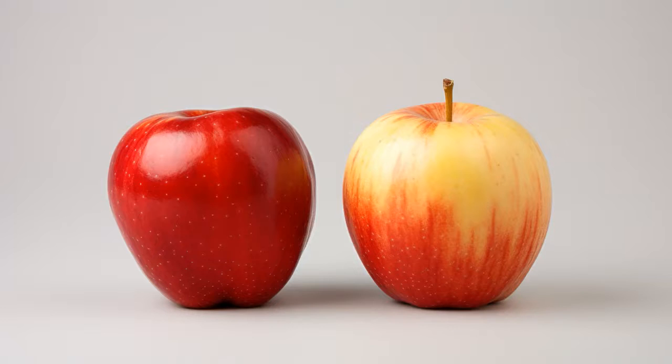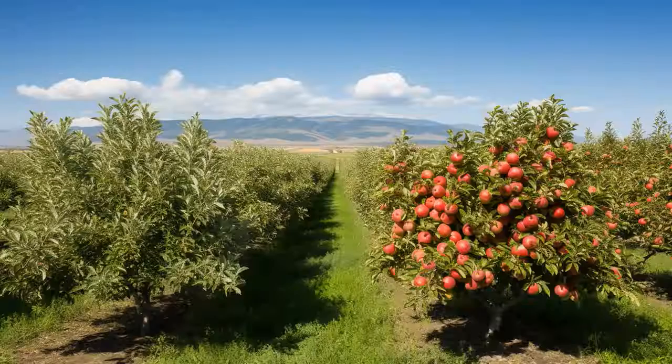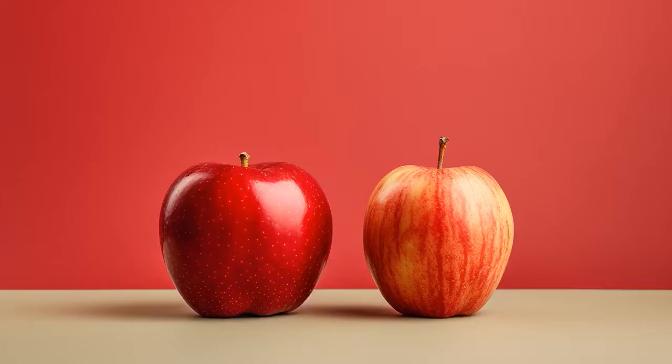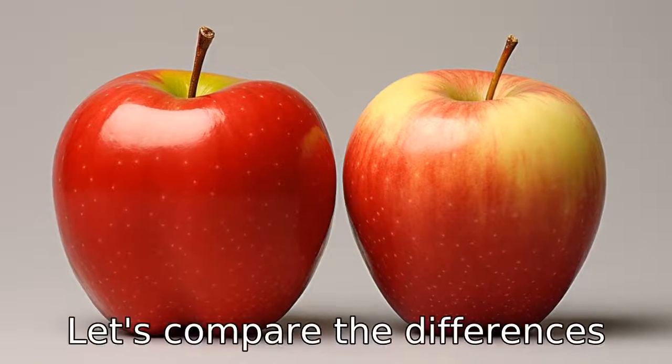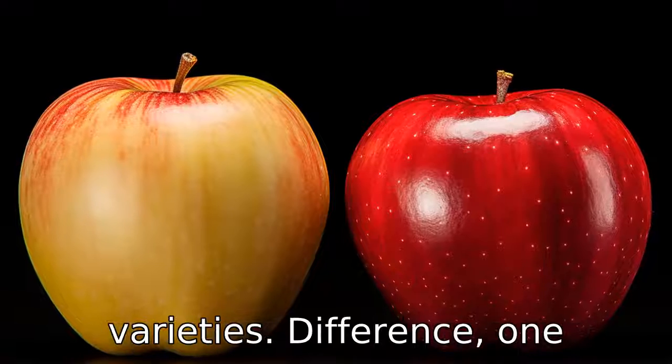Why don't gala apples ever challenge Fuji apples to a race? Because they heard the Fuji ones have a photographic memory and know all the shortcuts. And now let us look at 11 critical differences between the two. Let's compare the differences between gala apples and Fuji apples, both of which are popular and delicious apple varieties.